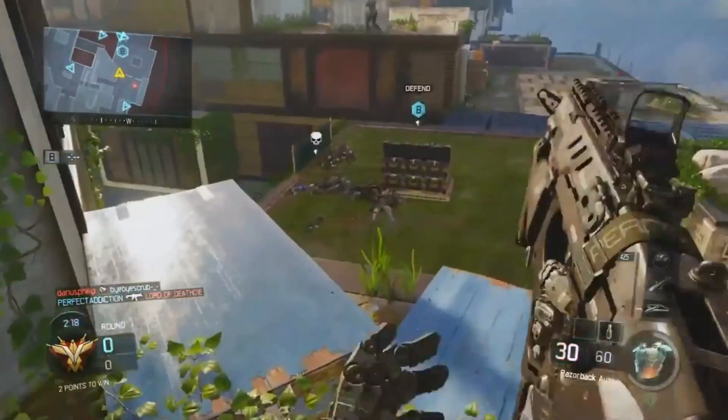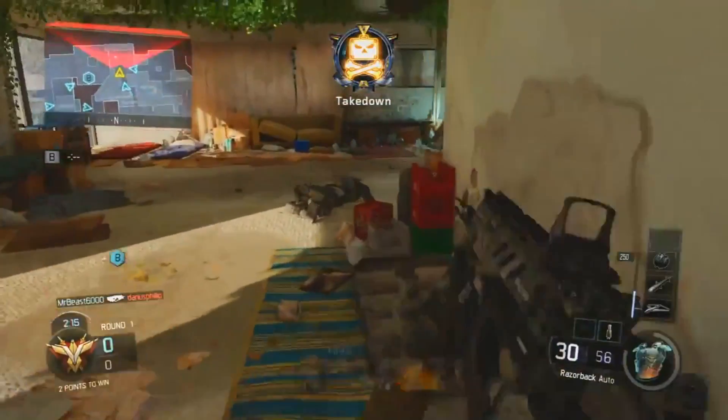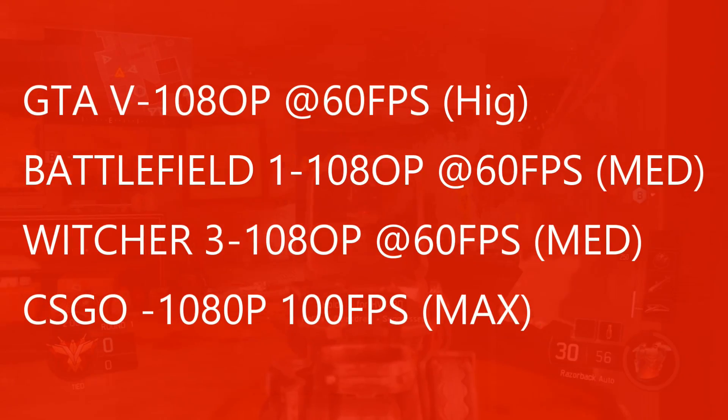For the performance, keep your expectations moderate. You'll get 1080p 60fps on medium to max settings in most modern AAA titles such as Witcher 3, Battlefield 1, GTA 5, and newer titles, as our CPU has 4 cores.